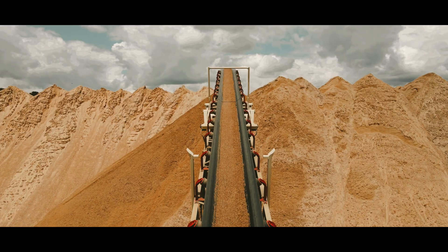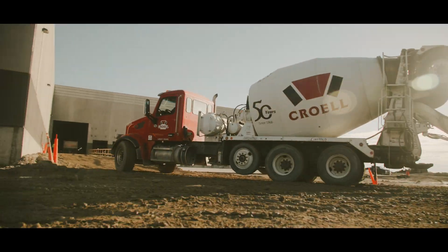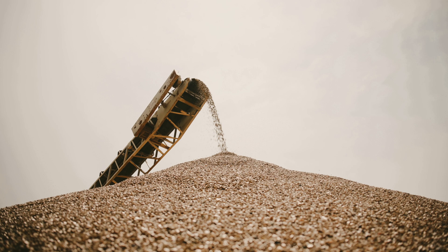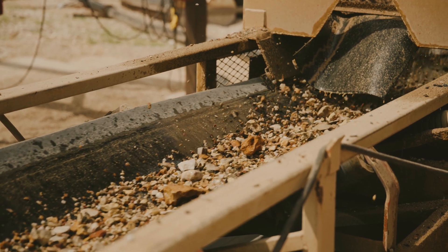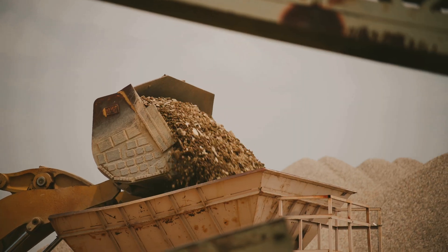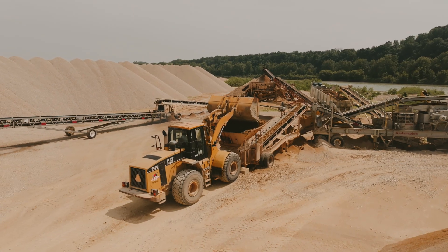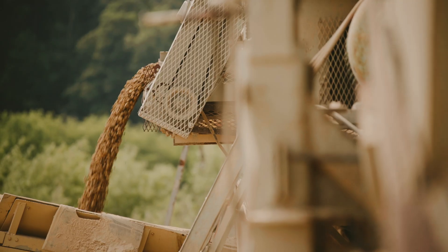The site we're at today produces sand and some river rock as well. The sand is used in ready-mix concrete. The rock produced at this site is everything from pea gravel up to three-inch baseball, even some softball size, and it's loaded up on a haul truck, hauled across the yard to a crushing operation where they utilize a cone crusher and break it down into three-quarter-inch concrete stone used for commercial ready-mix.